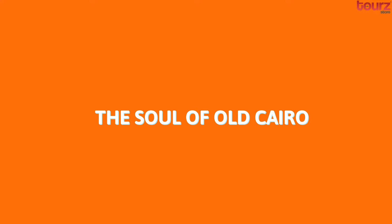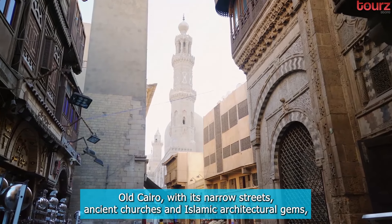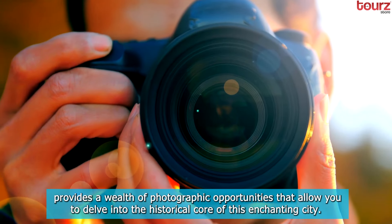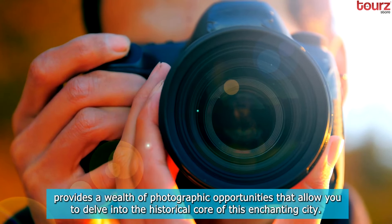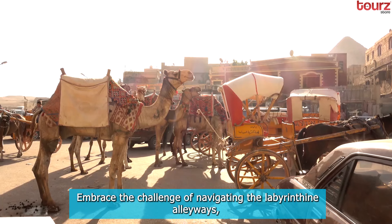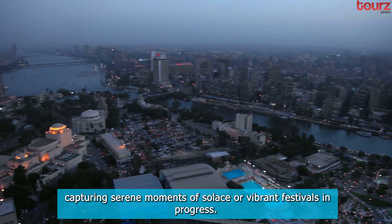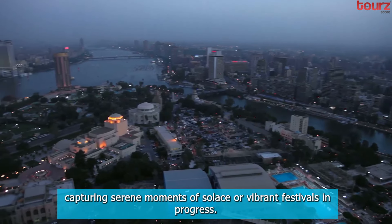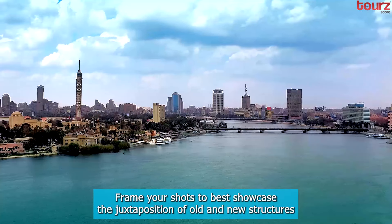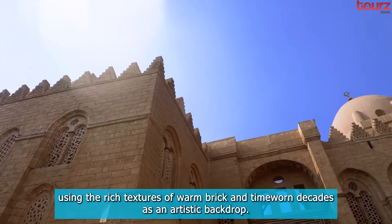The Soul of Old Cairo. Old Cairo, with its narrow streets, ancient churches, and Islamic architectural gems, provides a wealth of photographic opportunities that allow you to delve into the historical core of this enchanting city. Embrace the challenge of navigating the labyrinthine alleyways, capturing serene moments of solace or vibrant festivals in progress. Frame your shots to best showcase the juxtaposition of old and new structures, using the rich textures of warm brick and time-worn facades as an artistic backdrop.